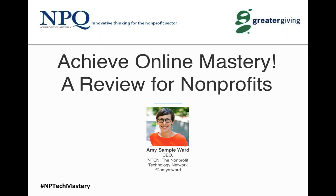One last plug for the hashtag, because it's not on the following slides: make sure you've written down #NPTechMastery for wherever you might be sharing content. And with that, let's dive in.